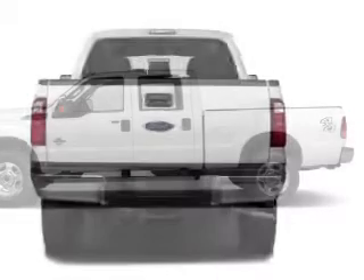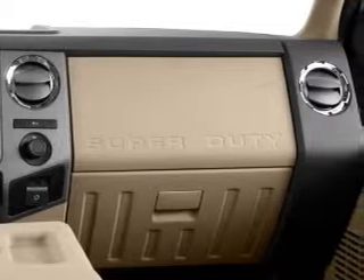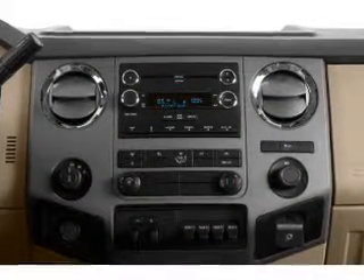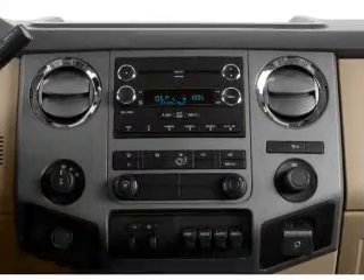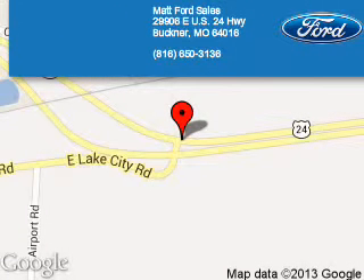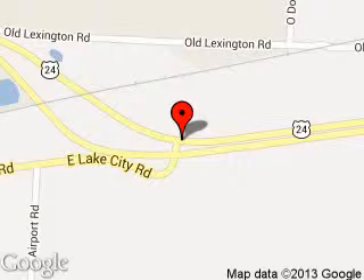Call or click to contact us today. Matt Ford Sales is dedicated to doing everything possible to ensure that the experience you have selecting your next vehicle is a pleasant one. We are located at 29906 East U.S. 24 Highway, Buckner, Missouri 64016.